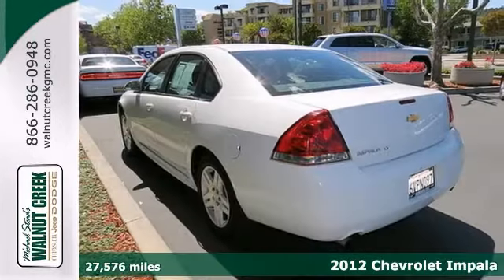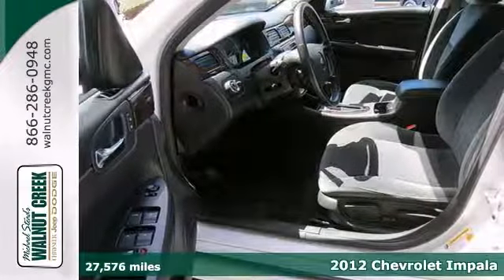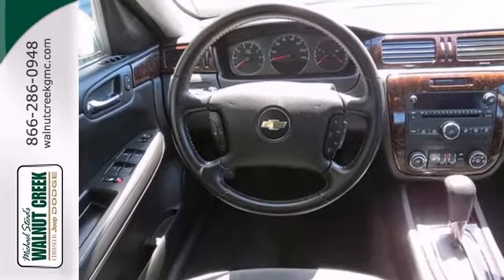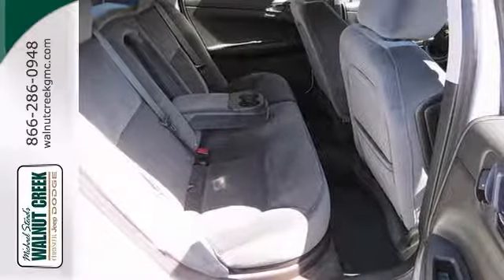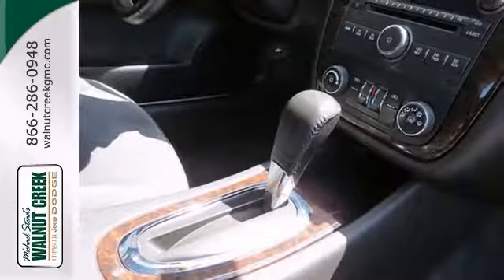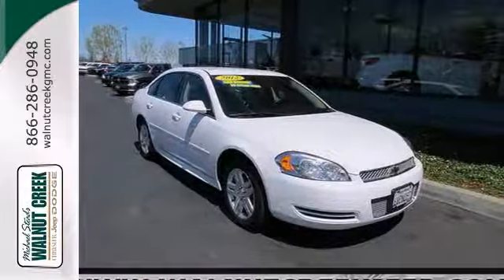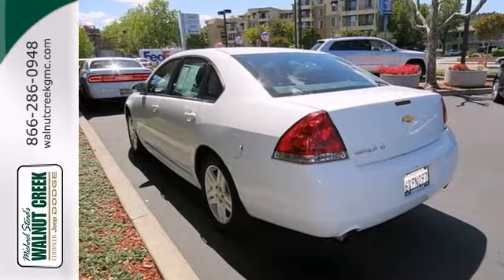Ask our internet department for the best price on this beautiful 2012 Chevrolet Impala. It features a V6 engine and alloy wheels. Plus you'll also get Bluetooth, keyless start, not to mention XM satellite radio. You'll also get a multifunction steering wheel, air conditioning and dual airbags. We would love for you to take a test drive today.